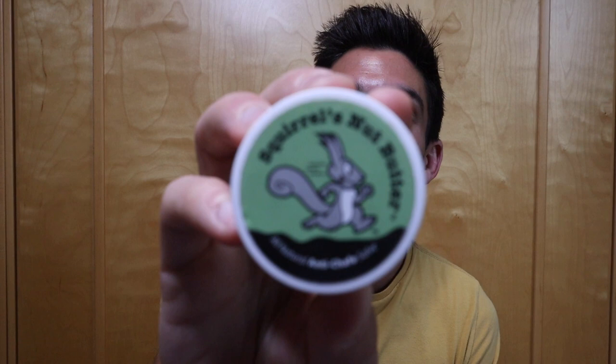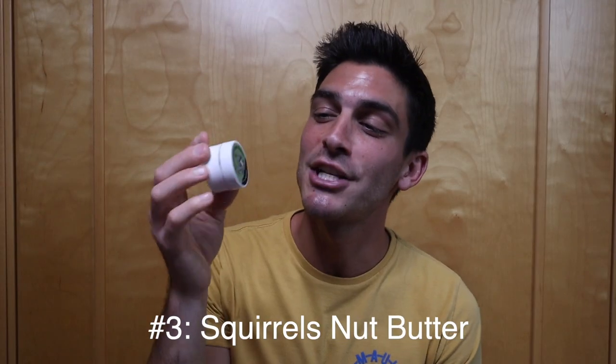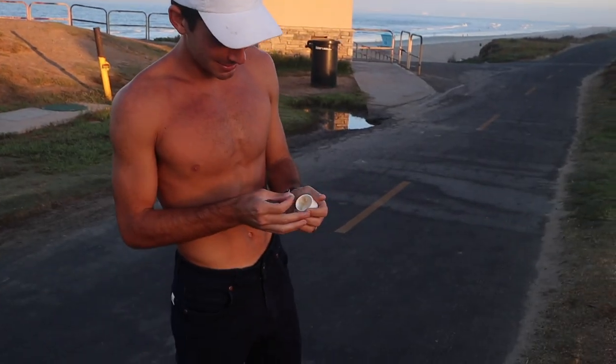Number three — an absolute essential for long distance runners — is Squirrel's Nut Butter. It's the best anti-chafe cream on the market for runners. When I did my marathon in jeans video, a full 26.2 miles in blue jeans, this stuff saved my life. I use it on pretty much every run over 10 miles since I started taking ultra running seriously a couple years ago. It lasts for a long time and does a great job on your chest, armpits, and other areas.